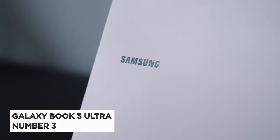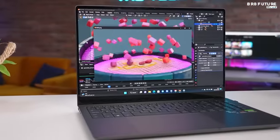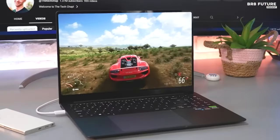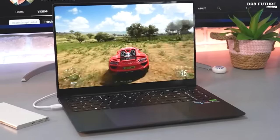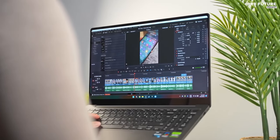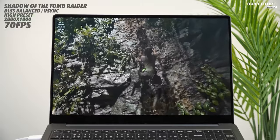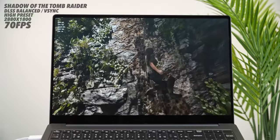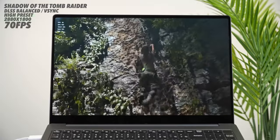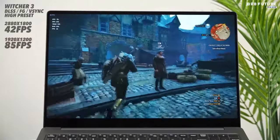Meet the Samsung Galaxy Book 3 Ultra, securing the third position in its category. Sporting an exquisite OLED screen, it stands out as a masterpiece of design and functionality. Boasting a 13th-generation Intel Core i7-13700H processor, NVIDIA GeForce RTX 4070 graphics, and 16GB to 32GB of RAM, this Ultrabook packs a serious performance punch.